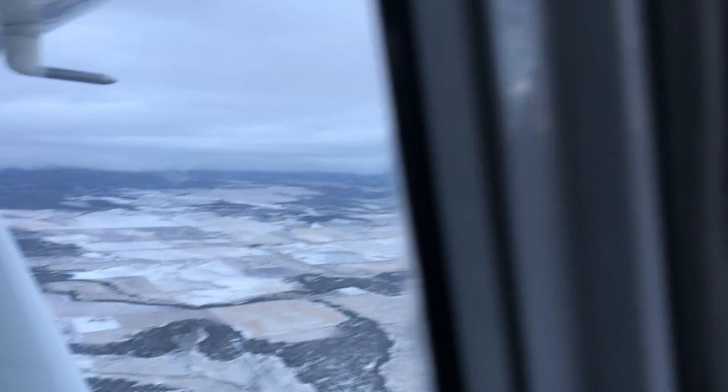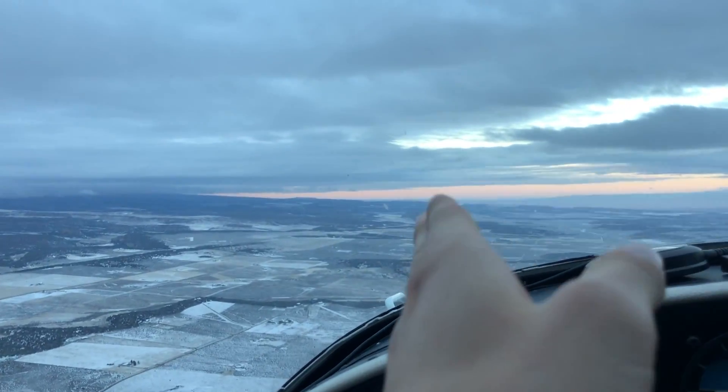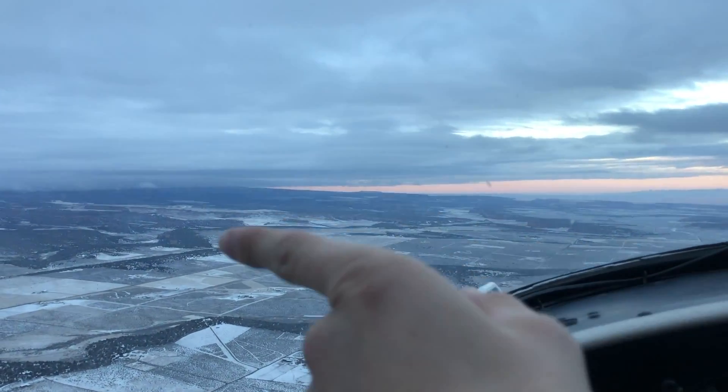Just leveled off here at 8,500. We're going to kind of stay on a westbound heading for now because you can see that blue sky up there. There are low-level clouds over here kind of in the direction we want to go, but that's alright. We'll get to that blue sky out here and then head more south.